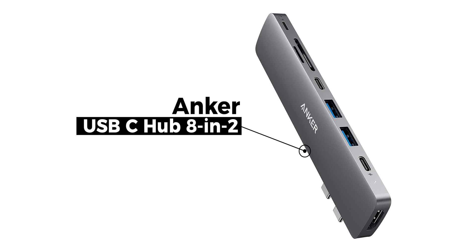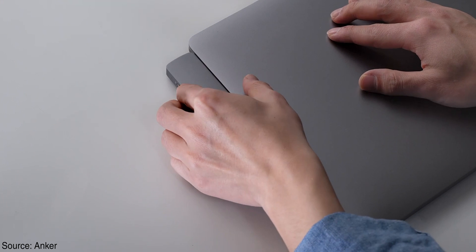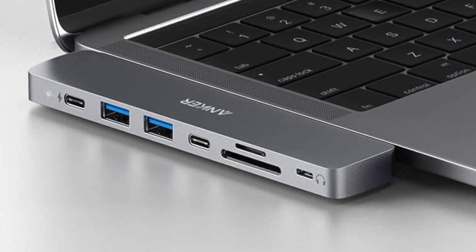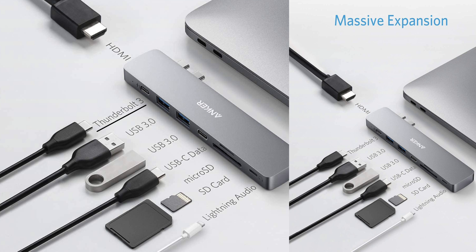The number one accessory you have got to buy is a good dock. Whether you own a MacBook from 2016 with an Intel chip or a 2021 MacBook Pro with an M1 Max chip, you still don't have enough ports. That's why you should buy this 8-in-2 dock from Anker — it connects into both the USB-C ports on the side of your MacBook Pro and is really effective.